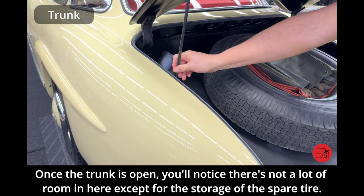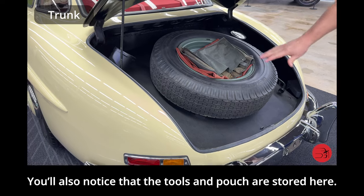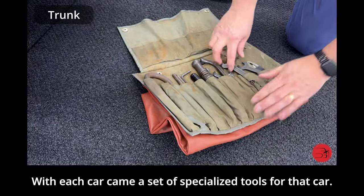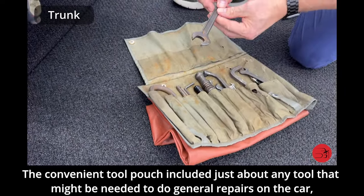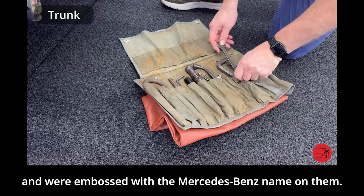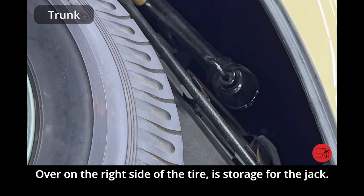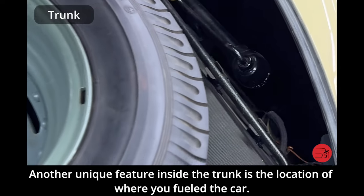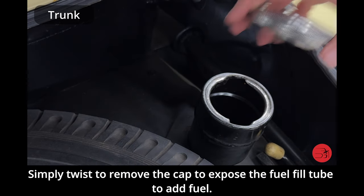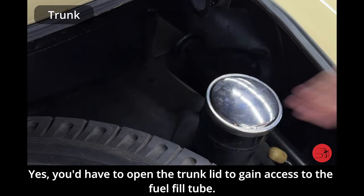Once the trunk is open, you'll notice there's not a lot of room except for storage of the spare tire. The tools and pouch are also stored here. With each car came a set of specialized tools embossed with the Mercedes-Benz name. Over on the right side of the spare tire is storage for the jack. Another unique feature inside the trunk is the location of the fuel fill — simply twist to remove the cap, as you'd have to open the trunk lid to gain access to the fuel fill tube.